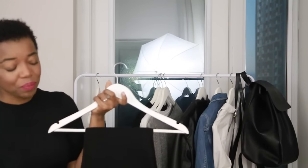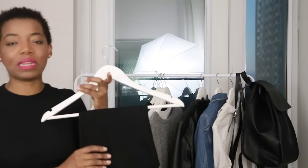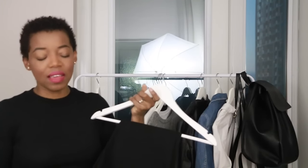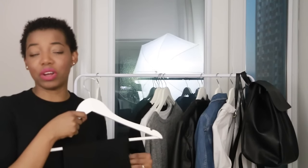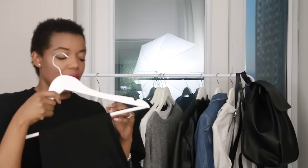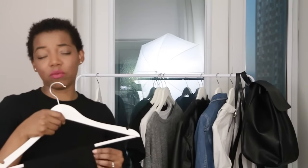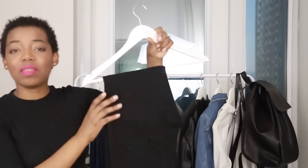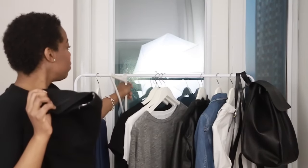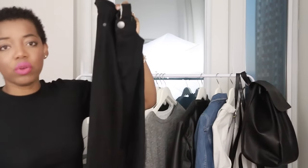I recently did a clear-out of jeans that didn't fit anymore and tried some new ones on. These were a bit of a splurge but it's really about how they fit. I did research on good quality jeans brands that would last a long time. My biggest issue is that I have big thighs and they rub together, so over time the inseam just wears off. This is a simple black denim jean by Current & Elliott — the High Waist Stiletto Jean.